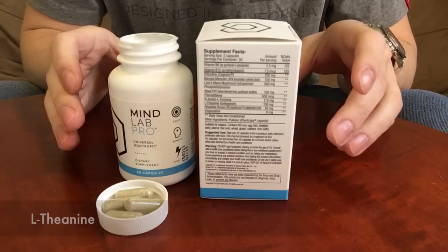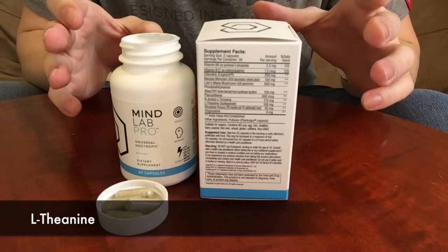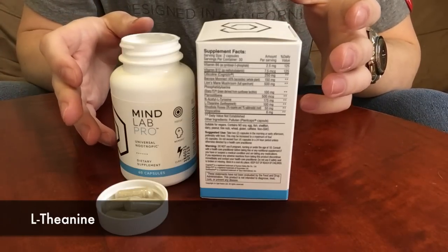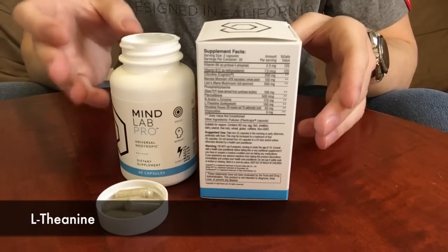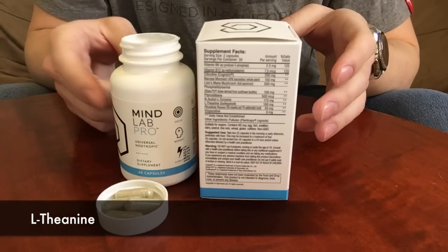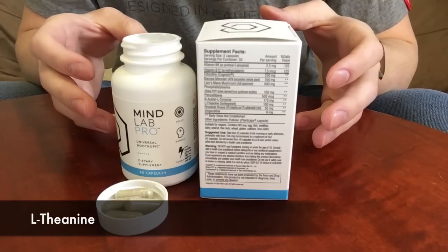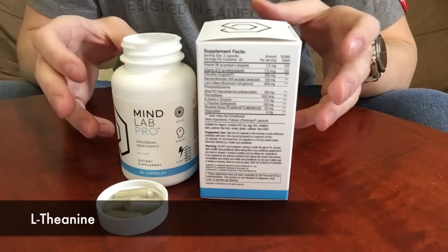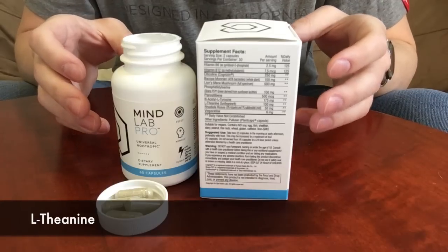The next ingredient is L-theanine, specifically in the form of Suntheanine in MindLab Pro. L-theanine is one of the more popular nootropics today because of its wide variety of cognitive benefits. A 2008 study found that when combined with caffeine it had the ability to improve alertness, accuracy, and memory. Although there is no caffeine in MindLab Pro, L-theanine will still improve many of these functions. In my experience it's okay to stack this with a caffeine supplement or add a cup of coffee or tea to your daily routine alongside MindLab Pro.